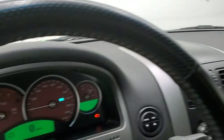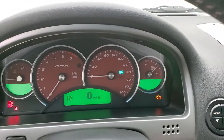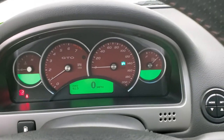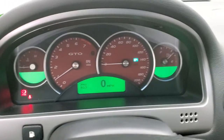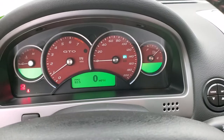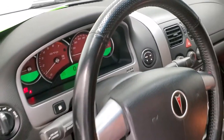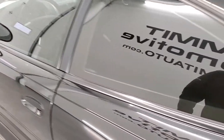We'll start it up — starts right up, sounds really good. We'll head to the back so you can hear the exhaust. No check engine lights or anything like that.